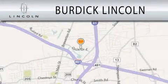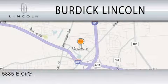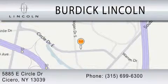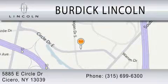Burdick Lincoln is dedicated to doing everything possible to ensure that the experience you have selecting your next vehicle is as pleasant as possible. We are located at 5885 East Circle Drive in Cicero. Have a great day.